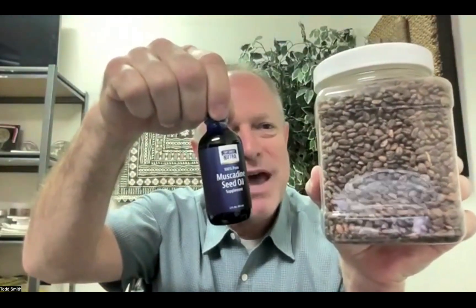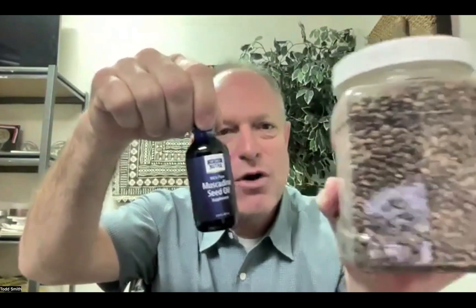Having this in your system regularly is very powerful. This entire container of seeds — you can see all those seeds — it takes all of those seeds to squeeze out that much oil. If you do the math, imagine four seeds per grape. There are a lot of seeds needed to make one bottle, so it's very, very powerful and potent. And it has never, ever been offered at the price that you can get it now here with Top Shelf Nutra.